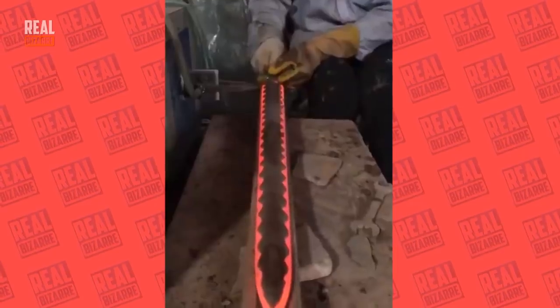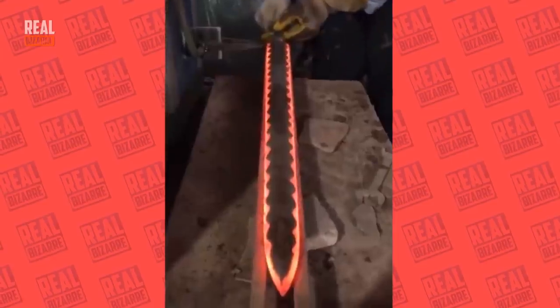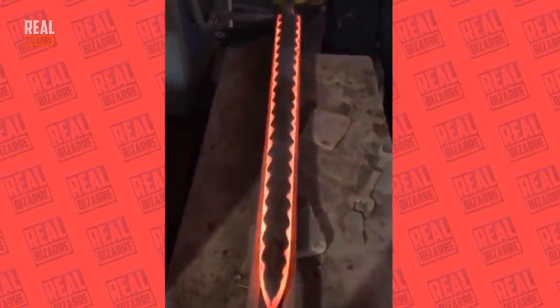I don't suppose many of you guys saw how they make swords, but this process is very interesting and it looks like some kind of magic.